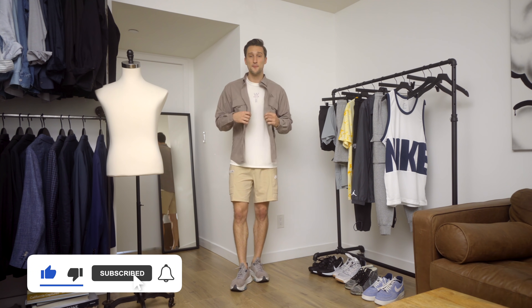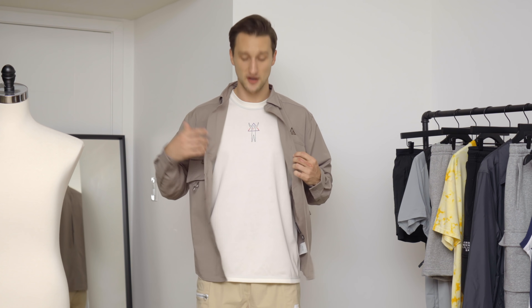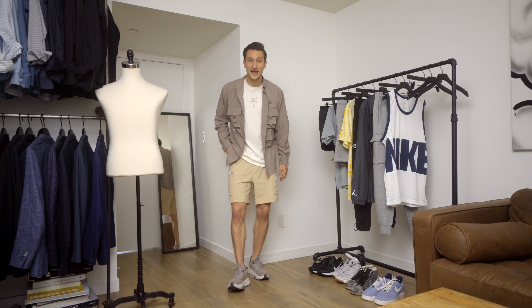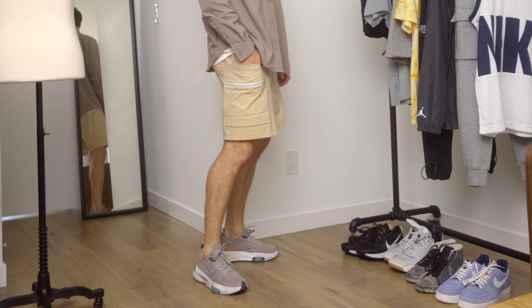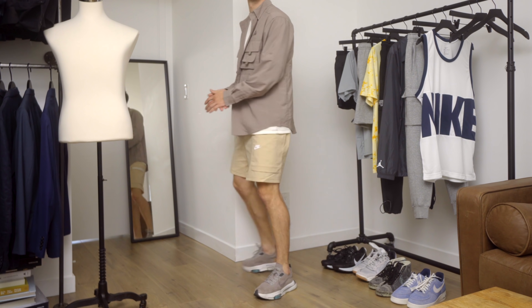It has a really nice stretchy breathable feel to it, so I layer it underneath a white t-shirt from Nike Sportswear. What I love about this t-shirt is actually the back because it kind of shows the energy field around a human body, which I think is super awesome. I finished the look off with a pair of shorts — a nice light tan color, a boxier fit but still with a shorter length. Overall you get a nice earth-toned, lighter tan color combo that's relaxed, breathable, and summer ready.